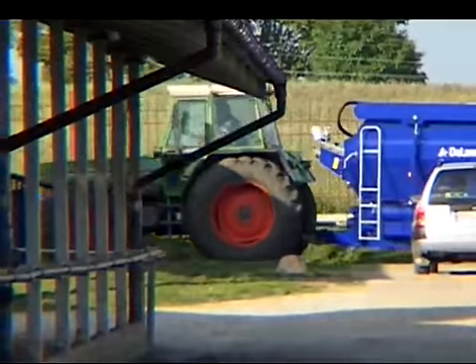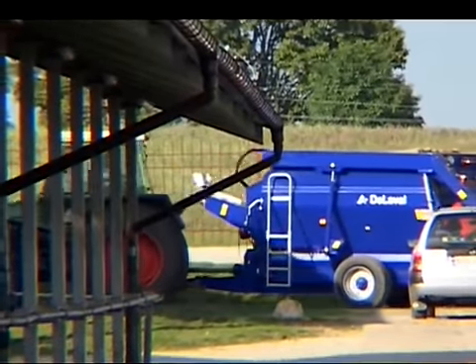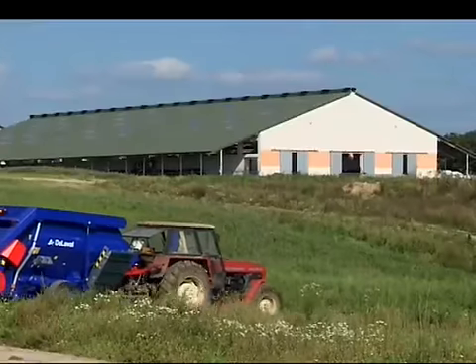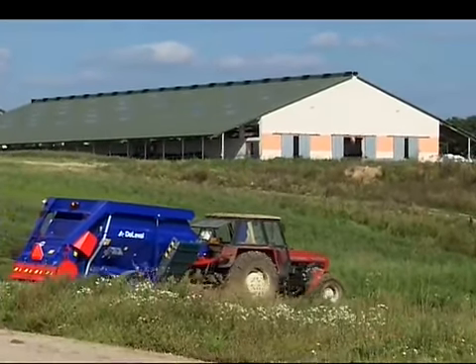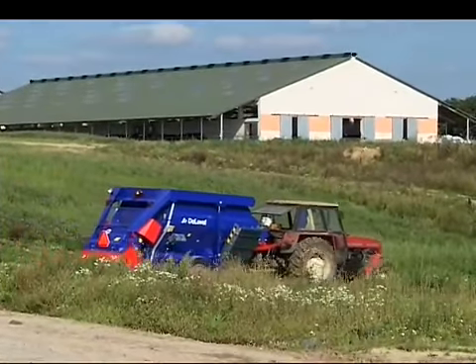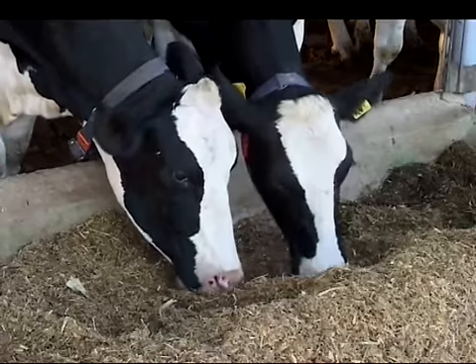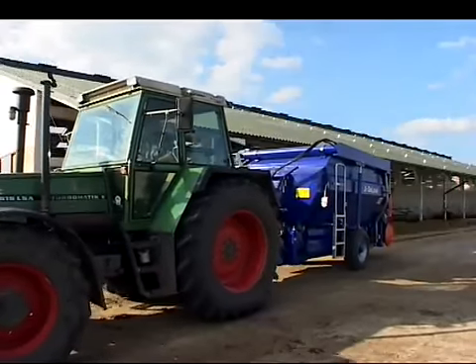DeLaval mixer wagons are modern and reliable mixers designed to optimize your dairy operation's feeding efficiency. Robust and strong, DeLaval mixer wagons can handle conditions in a loose housing system or on a big tied-up farm because they have several structural reinforcements.